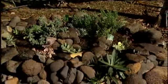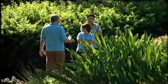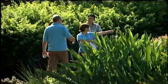Xeriscaping is landscaping using plants that don't need a whole lot of water. Diane Moses is one of the specialists here, educating people about the money-saving technique.